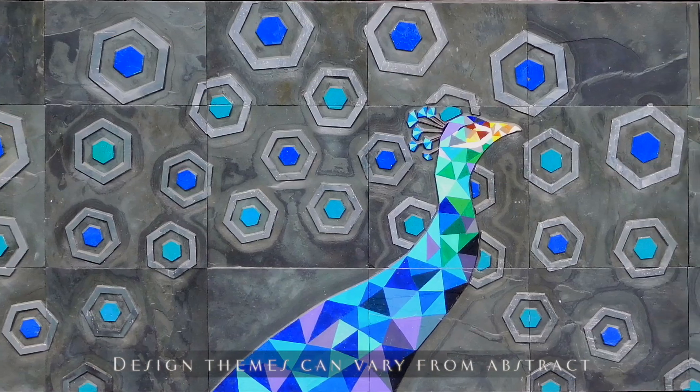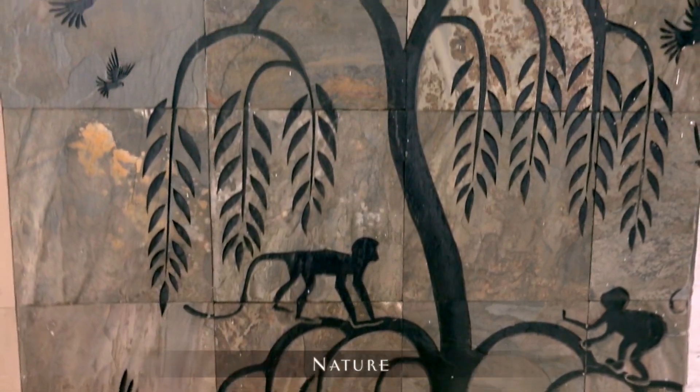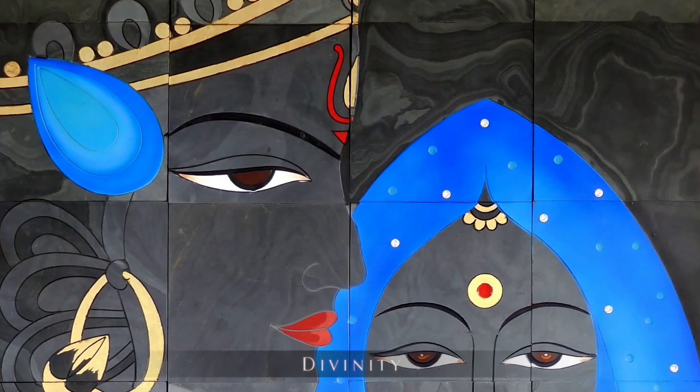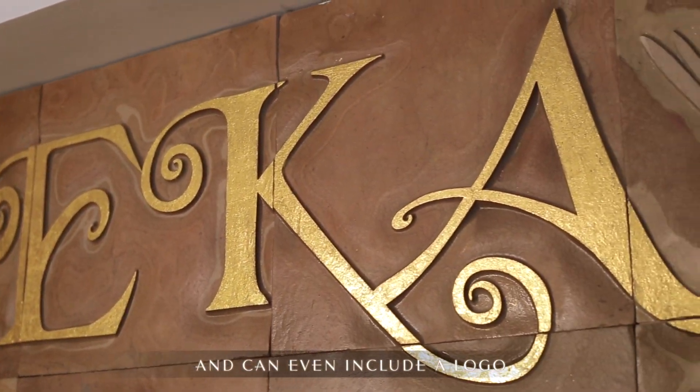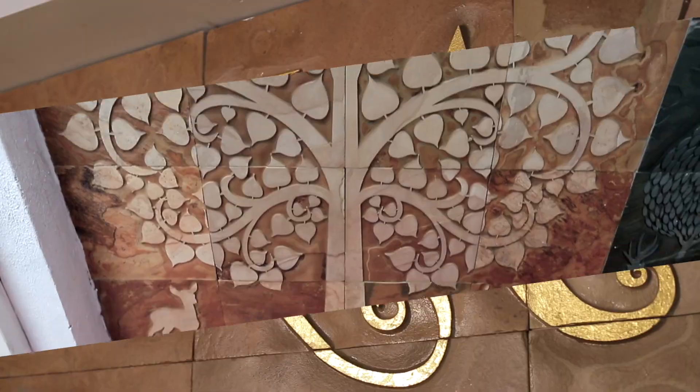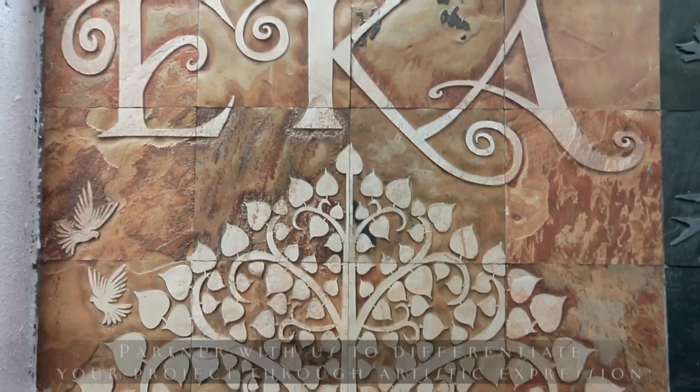Design themes can vary from abstract to nature or divinity, and can even include a logo. Partner with us to differentiate your project through artistic expression.